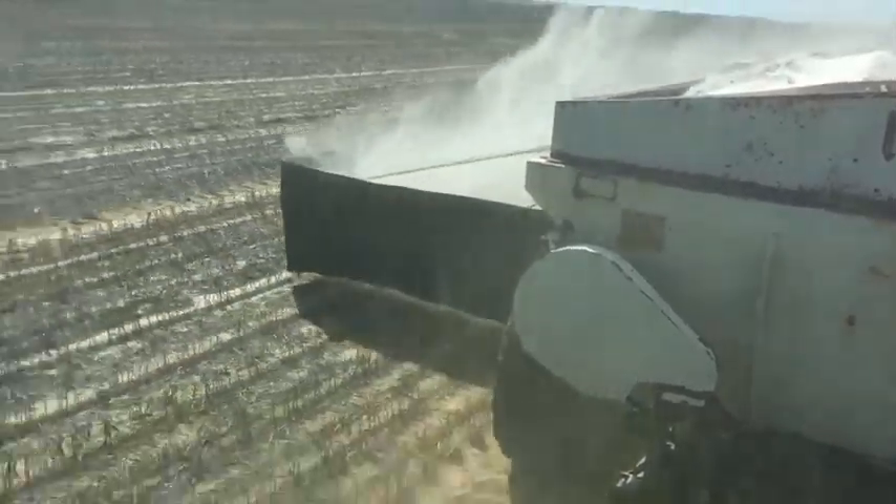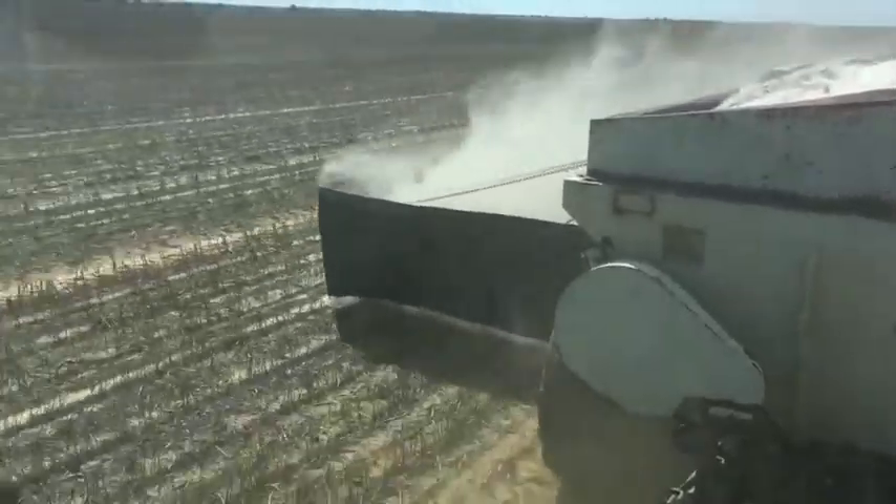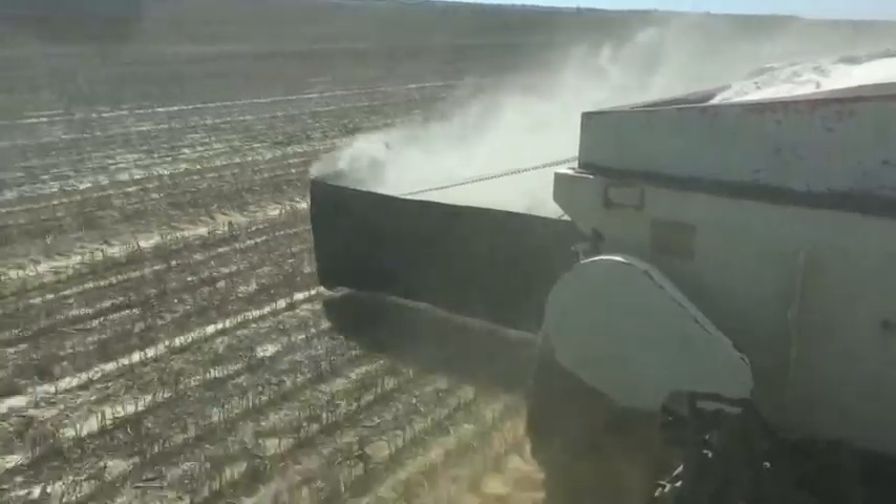The spreader is fitted with farm-engineered spreader curtains to achieve an even spread across the 9m swath in windy conditions that frequently blow in the northern wheatbelt summer.